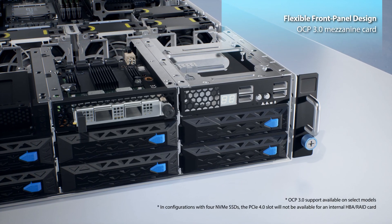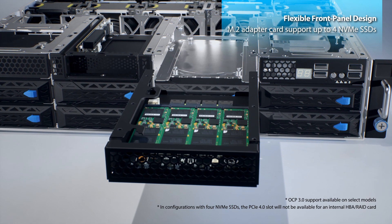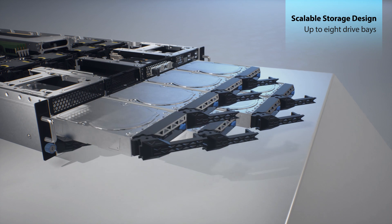ESC-4000A E10 allows you to flexibly configure your servers for specific workloads, plus a scalable chassis design accommodates up to eight drive bays.